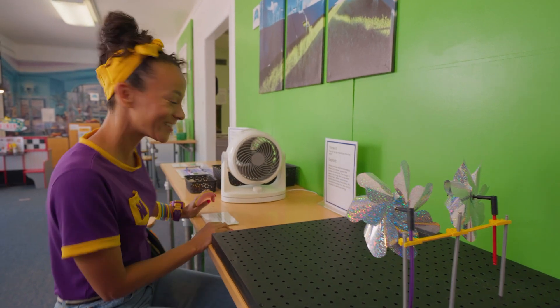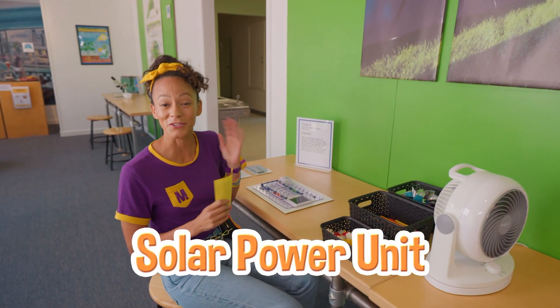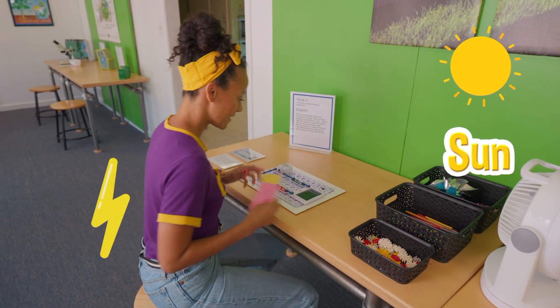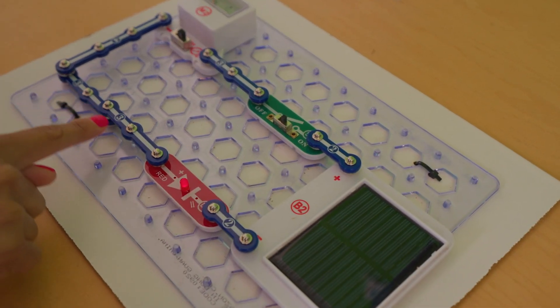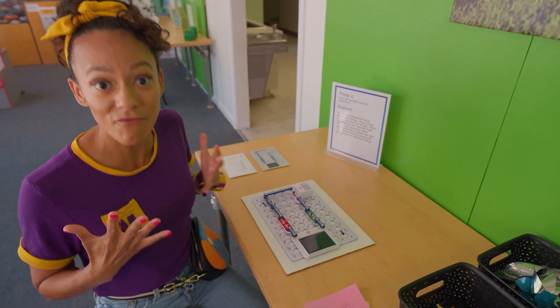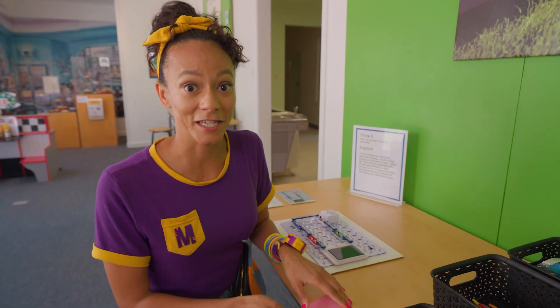Come over here. This is a solar power unit. Did you know that we can get power from the sun? The sun hits the solar panel, and then it can turn on! That's from the power of the sun! Isn't that so cool? There's a really big solar panel outside. Let's go check it out.